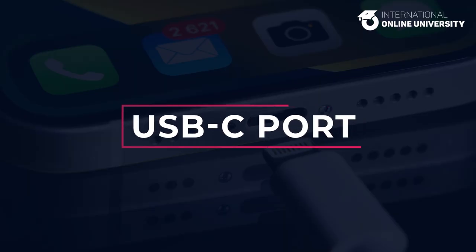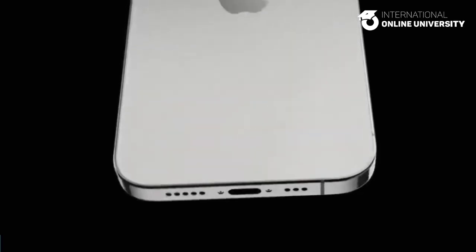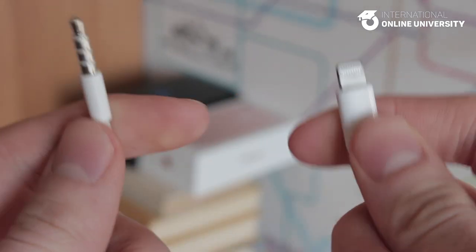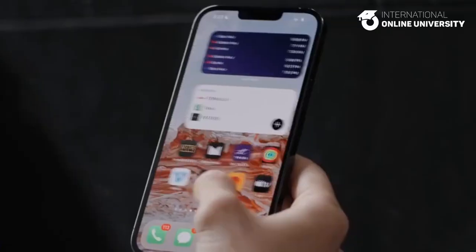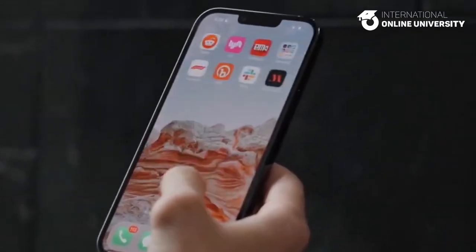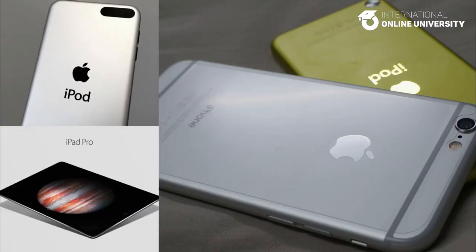USB-C port. Apple is planning to replace the Lightning port on the upcoming iPhone 15 devices with a USB-C port. This means that Apple will either have to make this design change for all iPhones worldwide or create special versions of the device specifically for sale in Europe. According to reliable sources, Apple will indeed be making this change. This move will allow Apple customers to charge their Mac, iPhone, and iPad devices using a single charging standard.